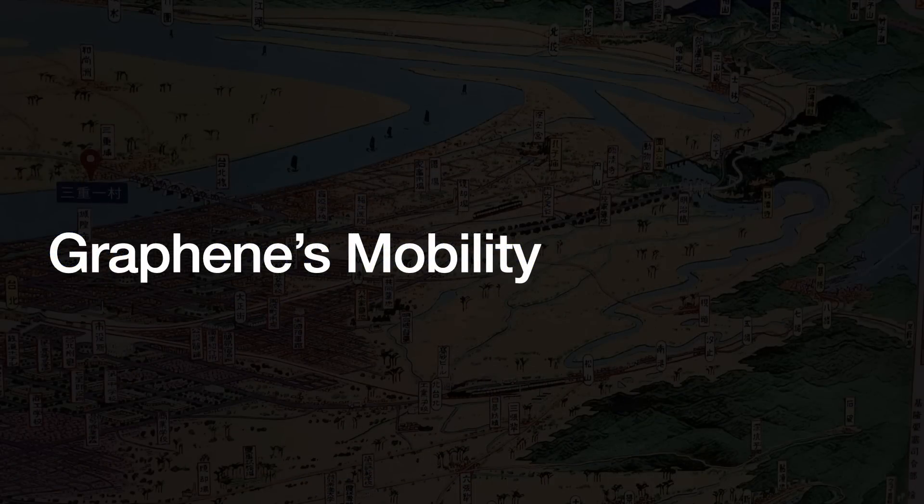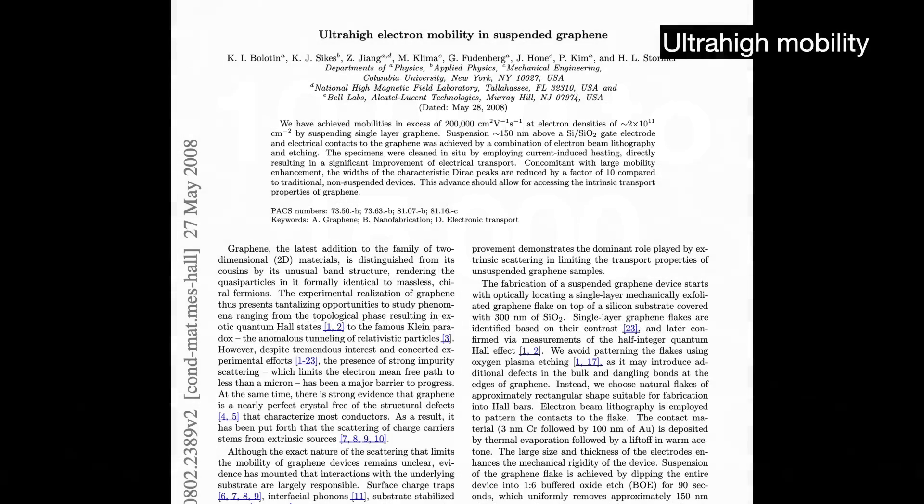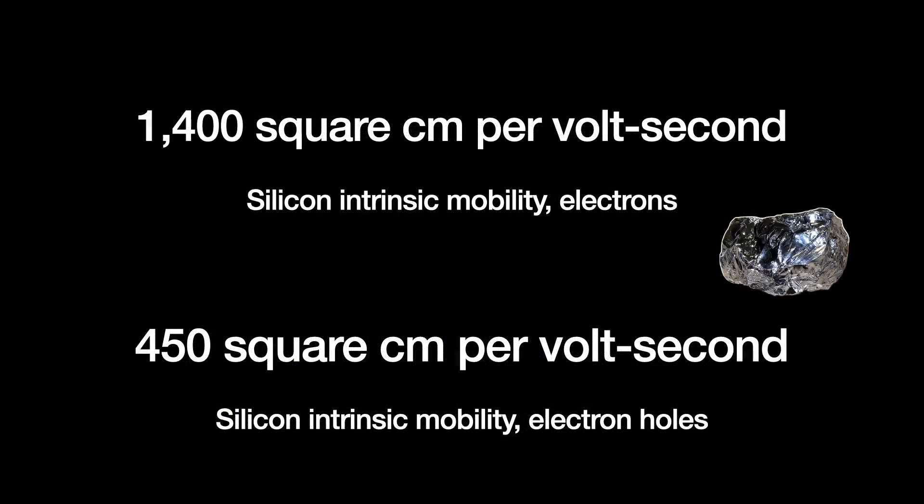Graphene is most often noted for how fast charge carriers like electrons or electron holes can travel through it, a property known as charge carrier mobility. The charge carrier mobility of pure graphene — pure meaning no contaminants — is ridiculously fast, measured at anywhere from 10,000 to 15,000 square centimeters per volt second, and even higher under specific conditions. Scientists at Columbia and Bell Labs found that if you suspend the graphene, the mobility is 200,000 square centimeters per volt second. By comparison, silicon's intrinsic mobility is 1,400 square centimeters per volt second for electrons and 450 for electron holes. So graphene is anywhere from 7 to 140 times faster than silicon.